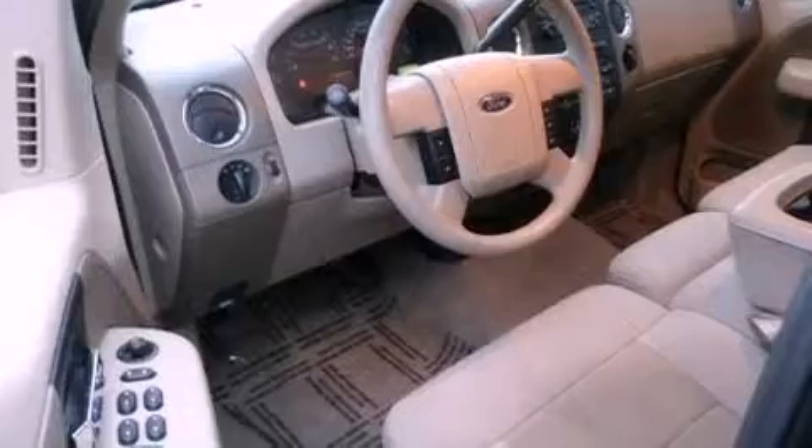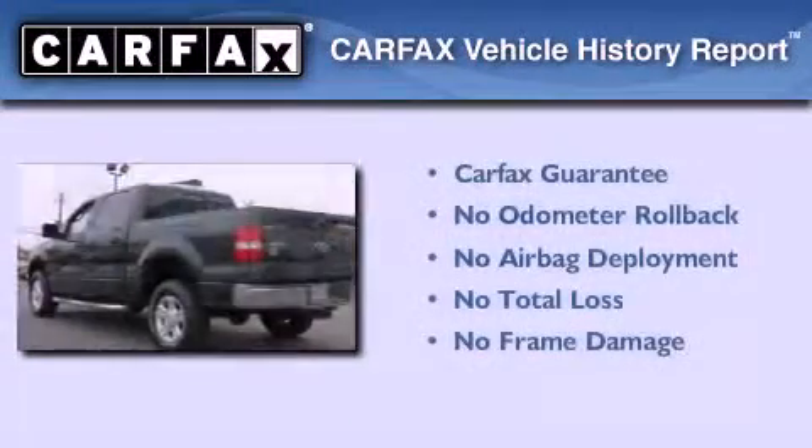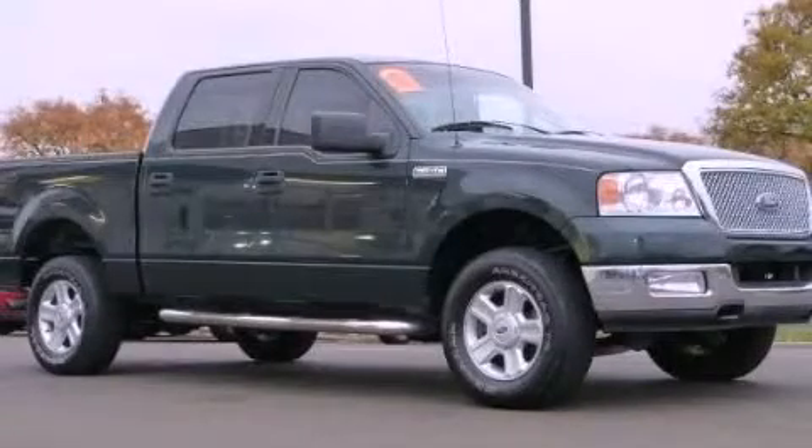Additional features include fog lamps, an anti-lock braking system, a rear split bed seat, and aluminum wheels. Not to mention that this Ford qualifies for the Carfax buyback guarantee. Contact us today to arrange your test drive.